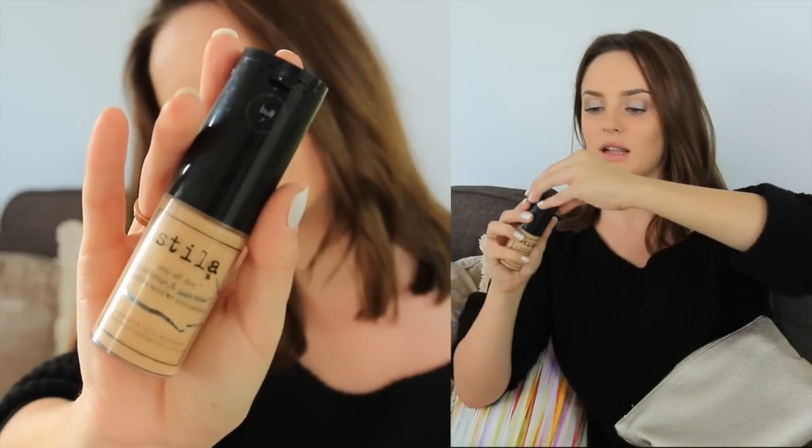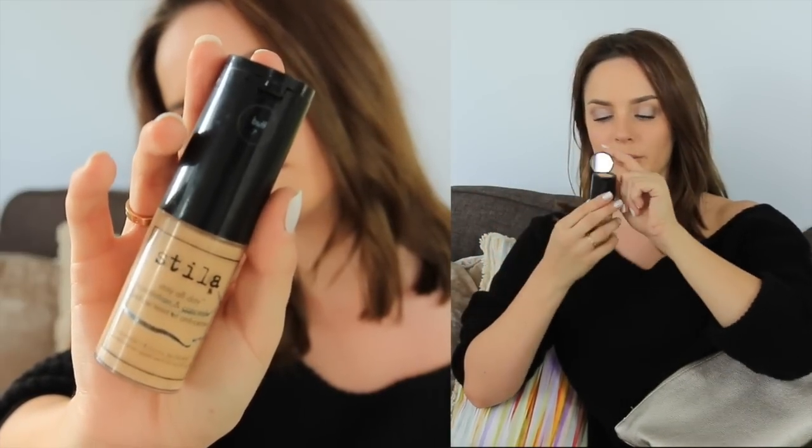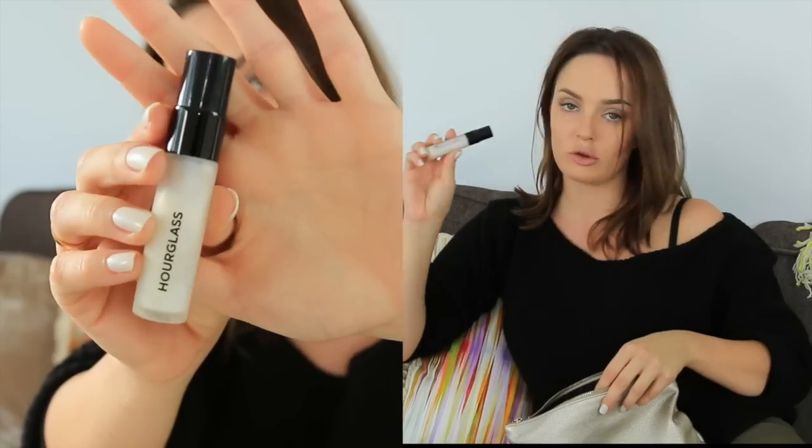For everyday wear and going out, my foundation was the Stila Stay All Day foundation and concealer. It's got a concealer in the lid and a little mirror. This is the one that prevents me from oiling up the most. Pretty full coverage but it looks really natural, and it's a color that suits me when I'm pale and when I'm a bit tan because it's yellowy. The primer I took was the Veil mineral primer — it cancels out redness, absorbs oil, and prevents me from oiling out throughout the day. It's like my Holy Grail primer, and this is the travel size.